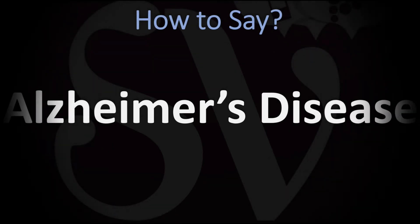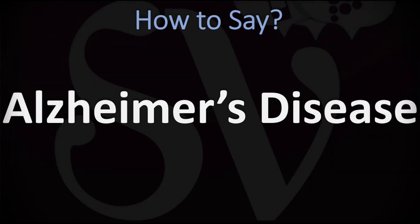We are looking at how to pronounce the name of this disease, which is a progressive disorder that causes brain cells to waste away or degenerate and die. How do you go about pronouncing this name?